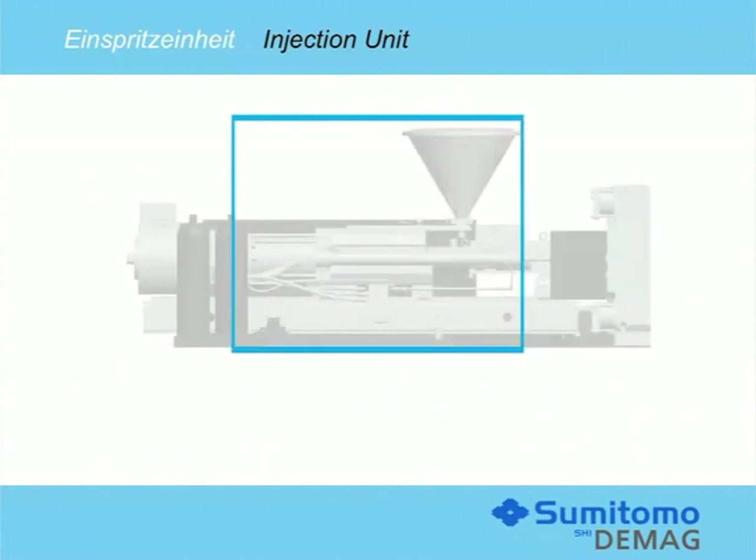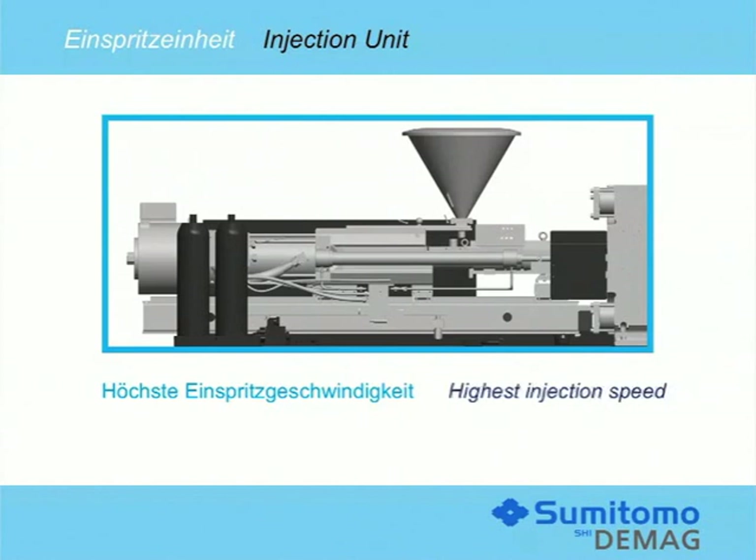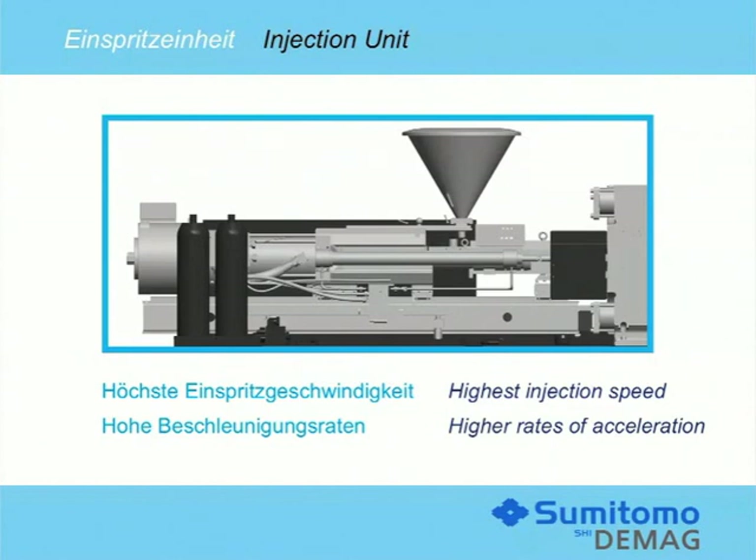An optimized and dynamic injection unit fits perfectly with the new NC5 control system. Assuming adequate system reserves, this will result in injection speeds of up to 1000 mm per second. A highly dynamic position-controlled servo valve located directly on the injection axis will facilitate acceleration of up to 32 m per second squared.